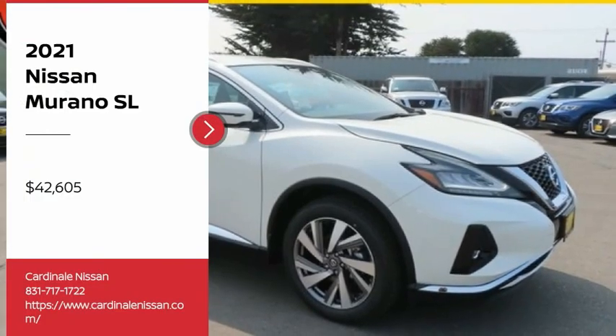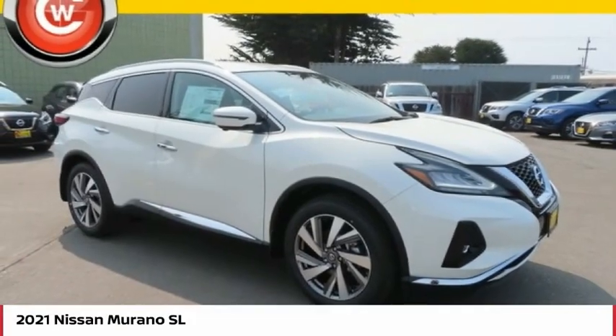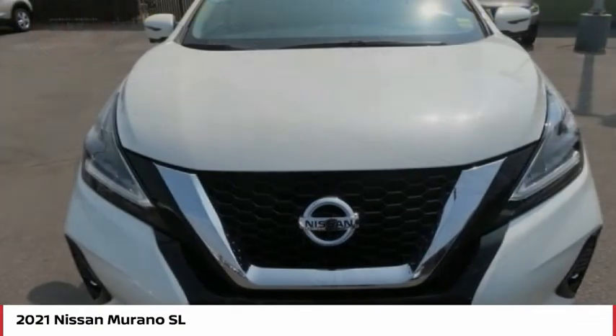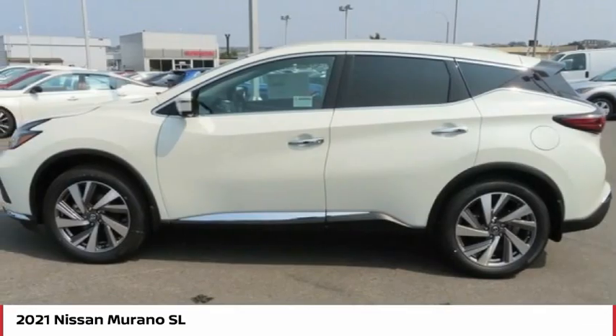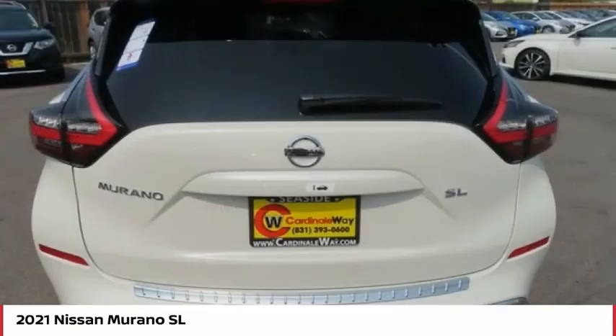Looking for the right vehicle? Check out the 2021 Murano. The peace of mind of award-winning safety, including a 5-star rating for side impact crash safety, comes standard with the Nissan Murano.